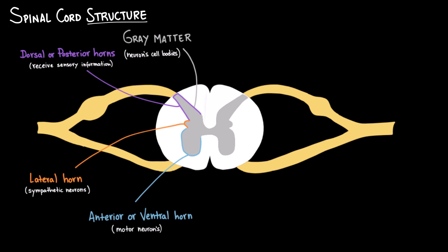Surrounding the gray matter, we find the white matter, which is composed of myelinated axons. These axons form pathways called tracts, or funiculi, and they carry information between the brain and the rest of the body. The white color comes from the myelin sheath, which acts like insulation and speeds up nerve transmission.